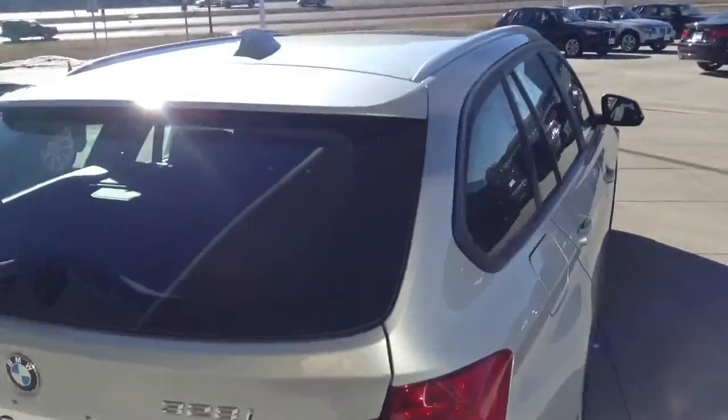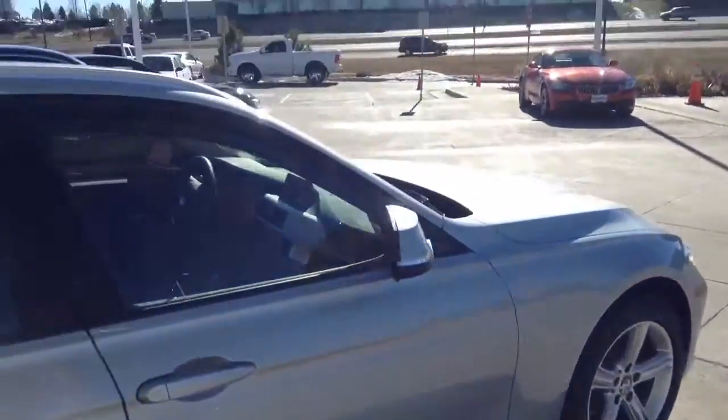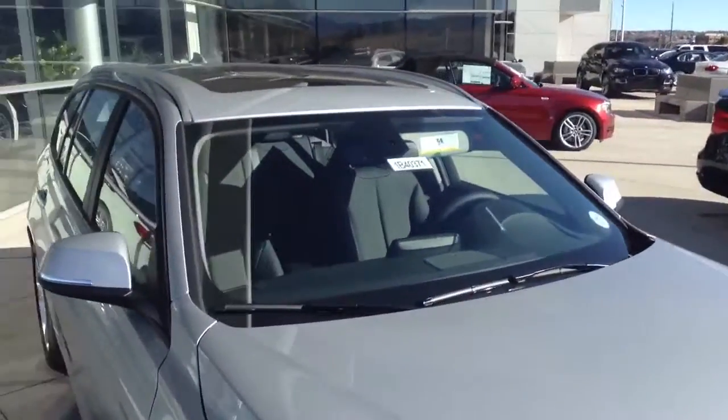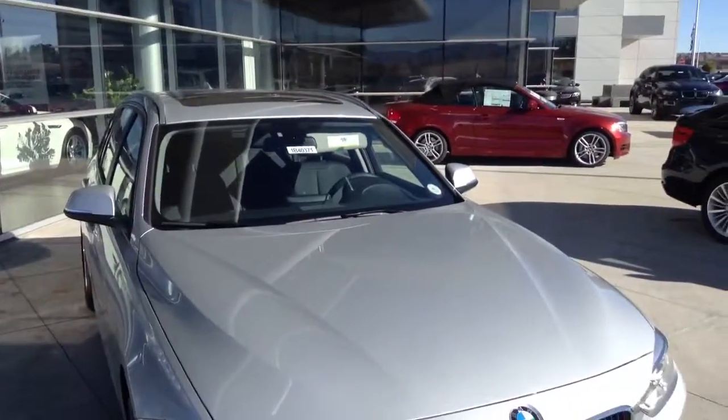If you have any questions, feel free to give me a call and let me know. Otherwise, if you'd like to come in and take this vehicle out for a drive, let me know. Thanks so much.